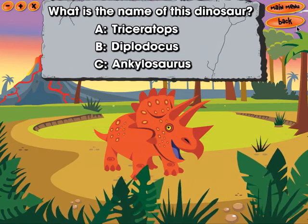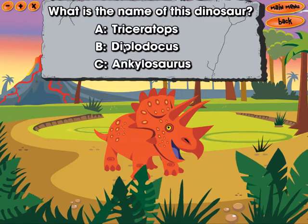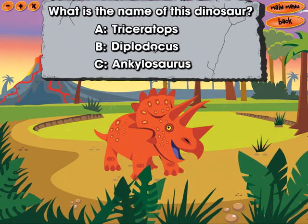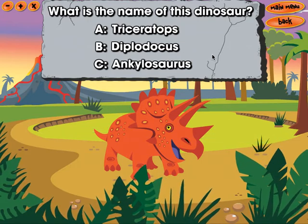What is the name of this dinosaur? Triceratops. Diplodocus. Ankylosaurus.